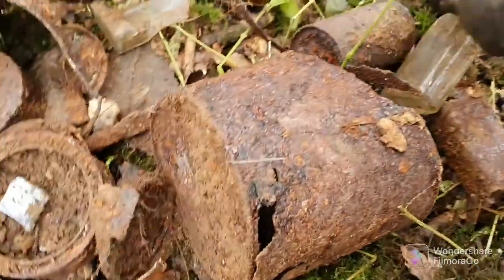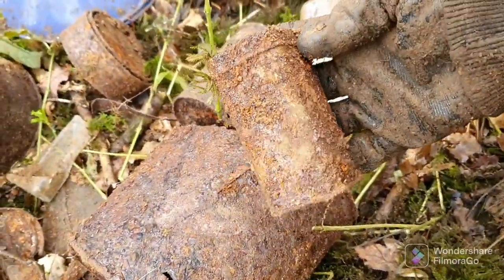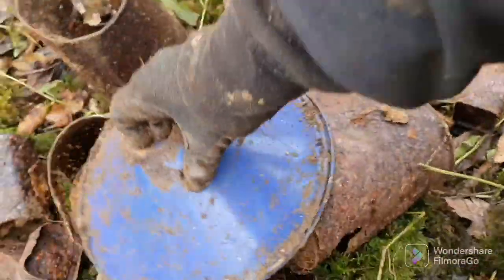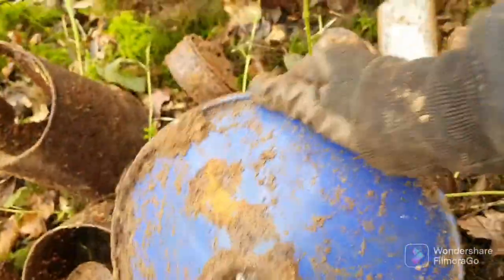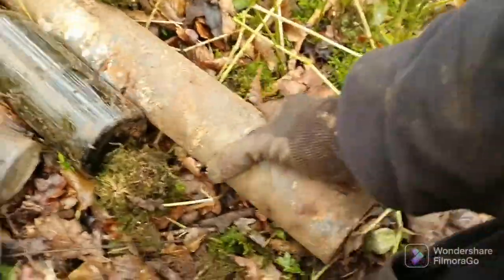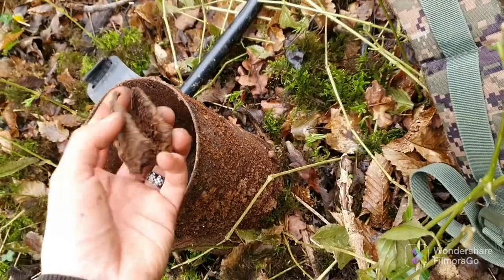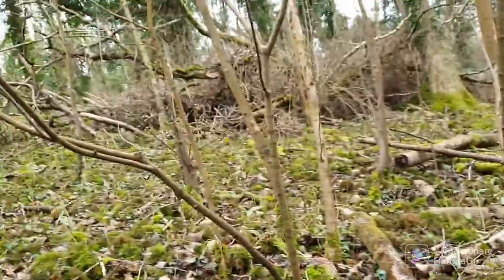I guess these are ration cans and stuff — they look like the same size, recognise them, some olive green paint. Some other stuff, a big old every pole, and then I got a grand clip. That's pretty cool — don't find too many of them. Found thousands in that hole.